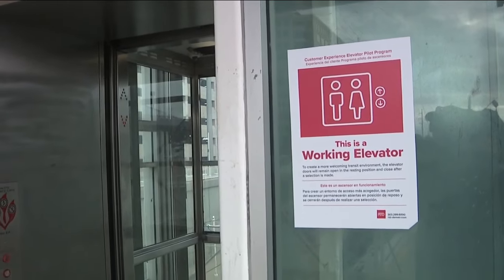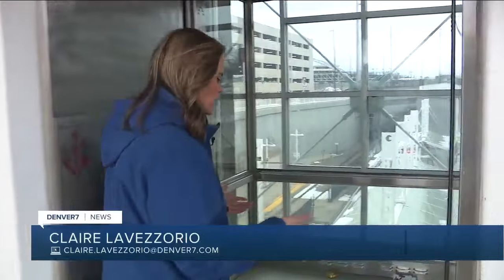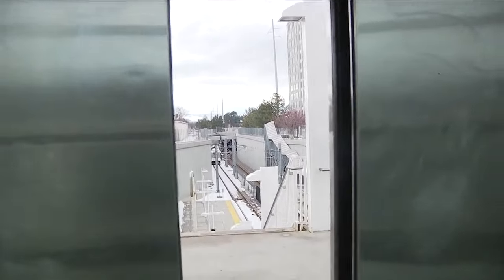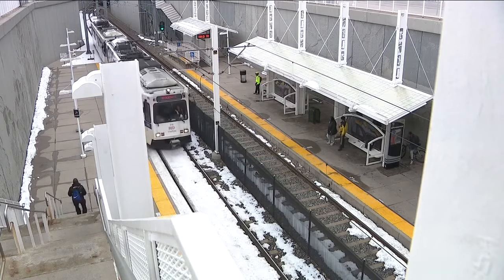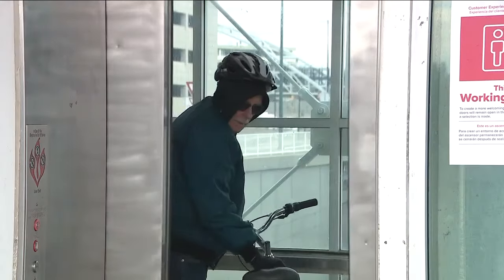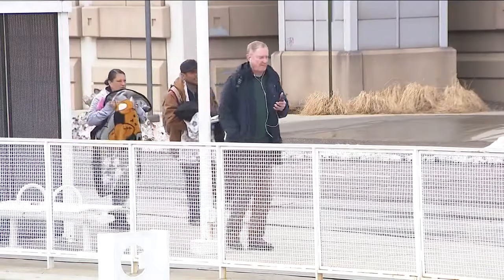This sign lets riders know that even though the elevator doors are open, it's still working, and the doors won't close until a floor is selected. It's just one way that RTD is working to cut down on crime. As a way to get to and from the light rail platform, many RTD riders start in these elevators. But regulars like Ken Simpson say it doesn't always feel safe.